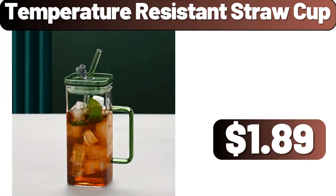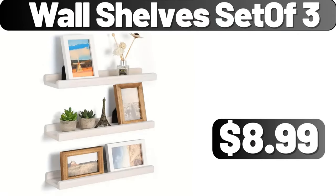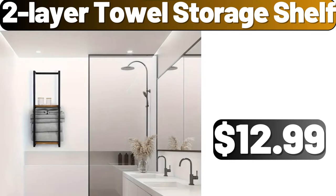Temperature resistant straw cup, $1.89. Cake preservation box, $2.99. Wall shelf set of 3, $8.99. 2-layer towel storage shelf, $12.99.